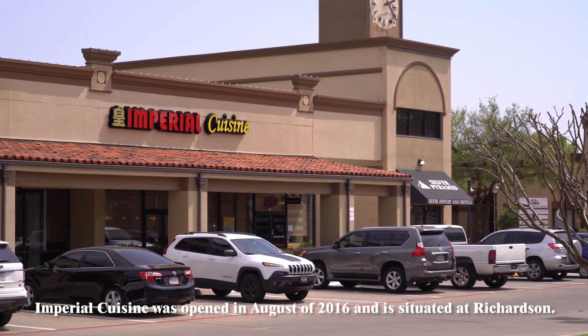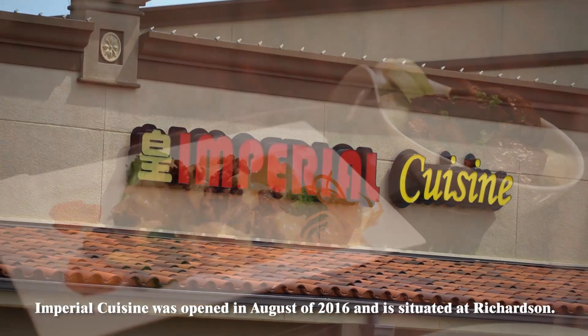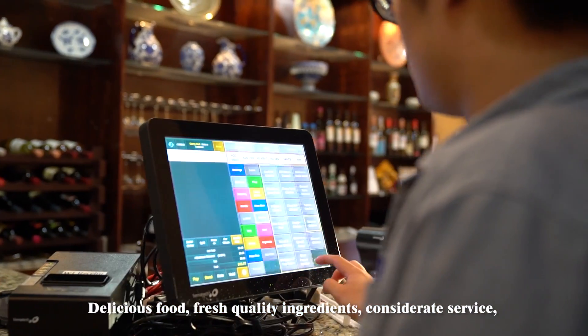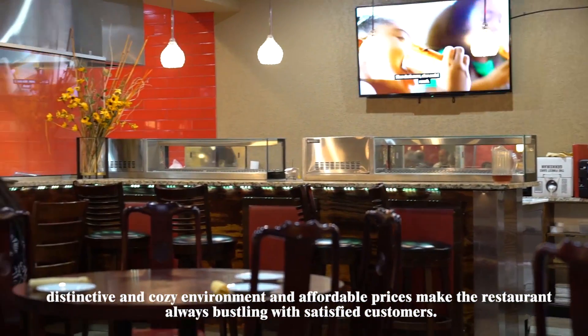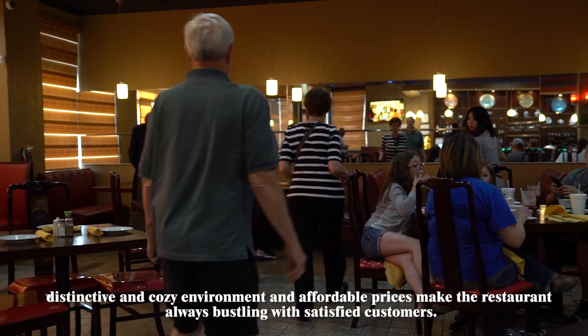Imperial Cuisine was opened in August of 2016 and is situated at Richardson. Delicious food, fresh quality ingredients, considerate service, distinctive and cozy environment, and affordable prices make the restaurant always bustling with satisfied customers.